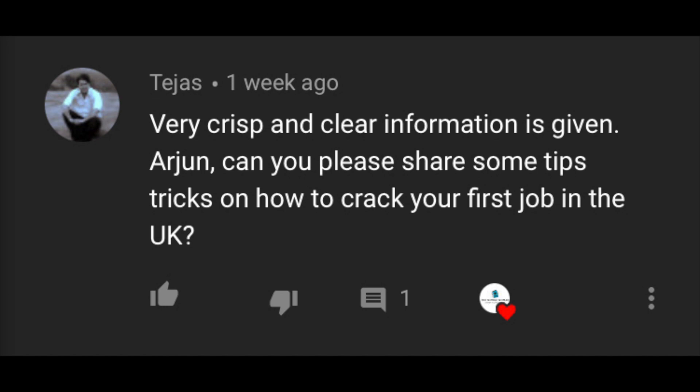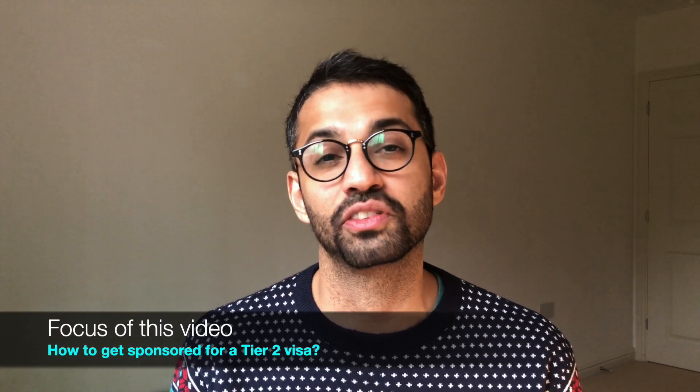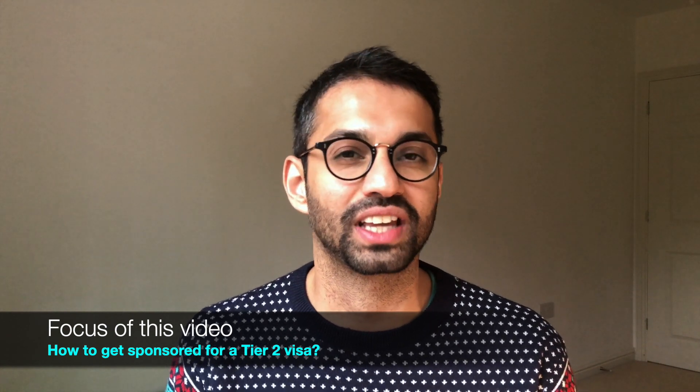I've done a fair number of videos on my channel all about UK immigration and the visa application process, but there's a question that comes up very often in the comments section which is: Arjun, how do I crack my first job and get sponsored to live in the UK? So I decided I should address this by sharing my experience.